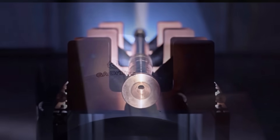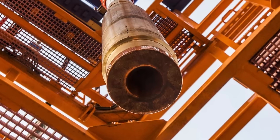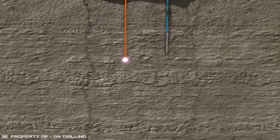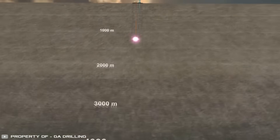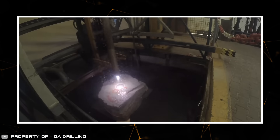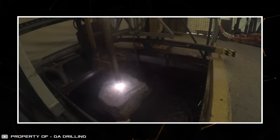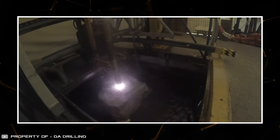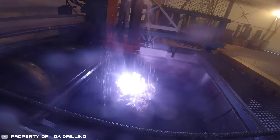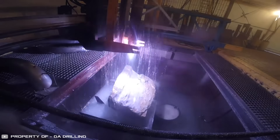GA Drilling has introduced an innovative method for drilling geothermal wells using plasma, which is three times more efficient than traditional technology. This tool can reach depths of up to five miles, breaking through solid rock. The essence of plasma drilling technology lies in achieving rock fracturing through a rapid increase in its surface temperature. The tool operates on an electric arc in combination with a chemical plasma pulse and instantly fractures solid rock.